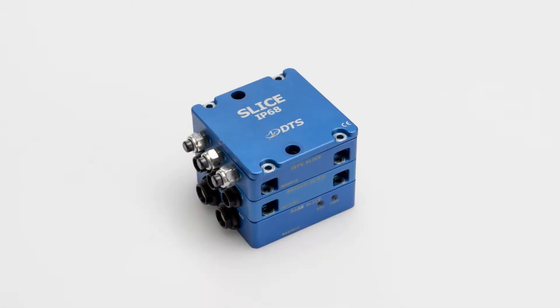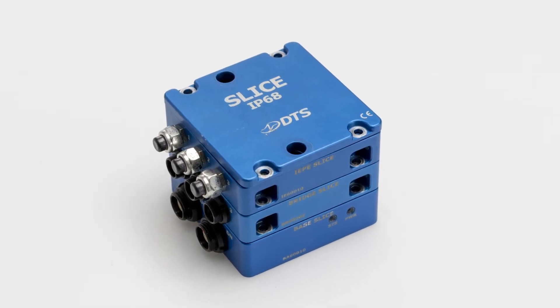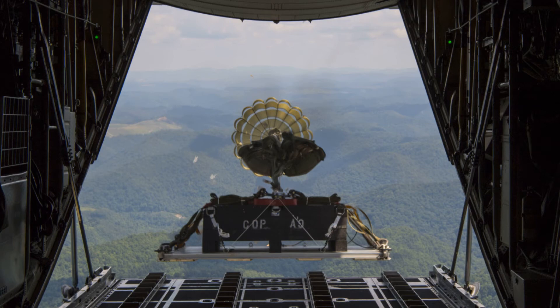For harsher test environments, we have our Slice IP68 system. This system is built with special IP68 connectors that are both water and dust resistant. It has been used in applications such as rotor strain measurements in wet flight environments and parachute strain and acceleration measurements for water landings.